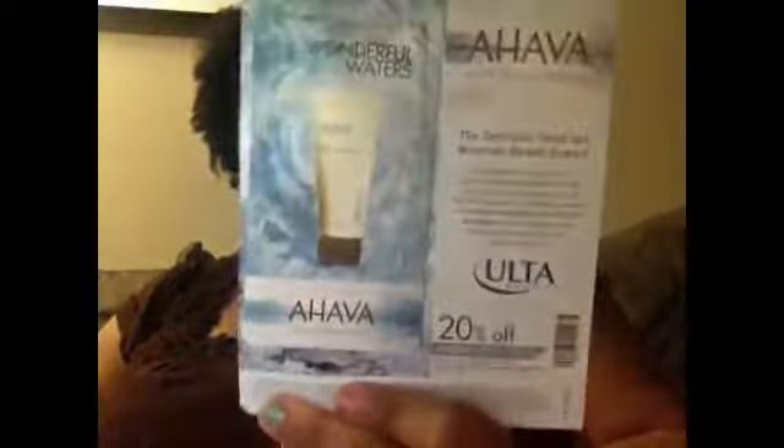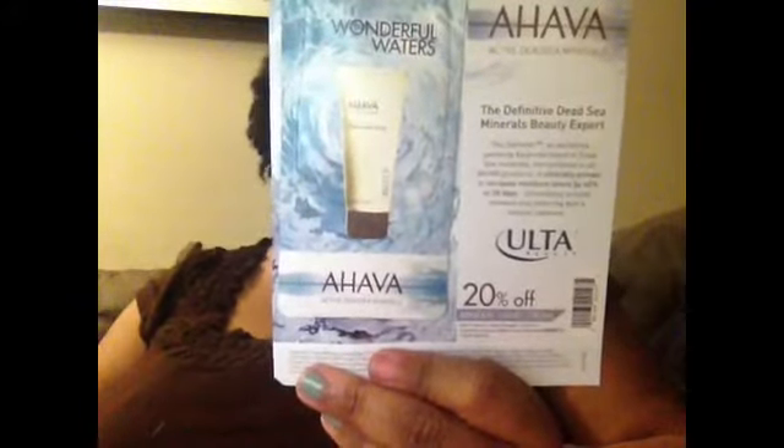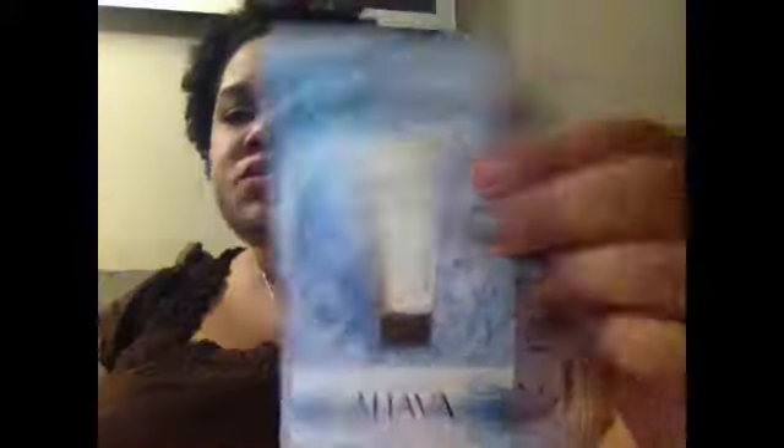Here's my little sample variety pack. On the outside I have a mineral hand cream by Ahava, and I have a coupon for 20% off if I end up liking it. They're probably expensive because Ahava is a premium brand. On the back it says it's their best seller for dry skin, and it's a pretty good sample size — four milliliters. That's really cool.